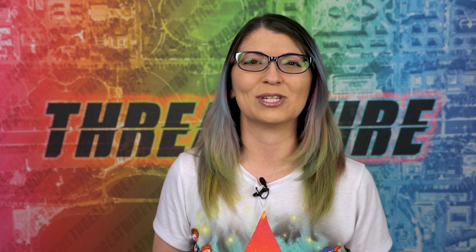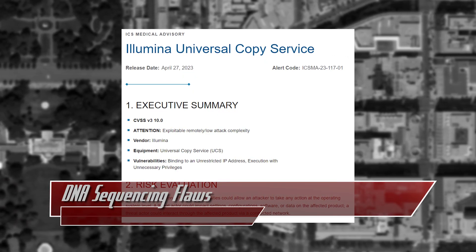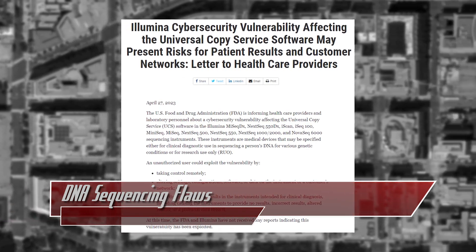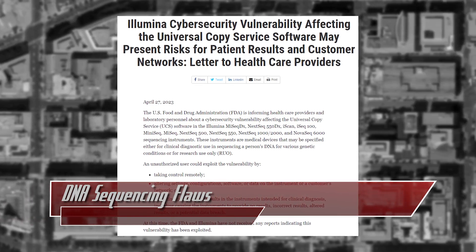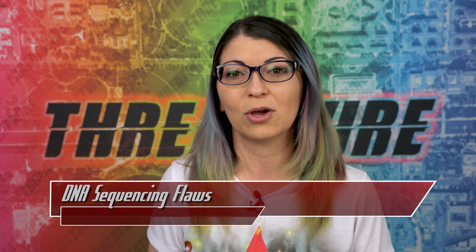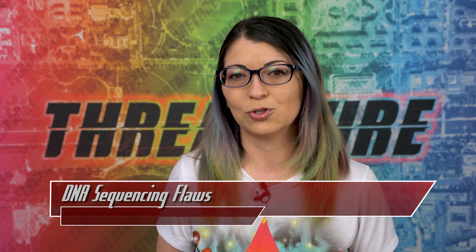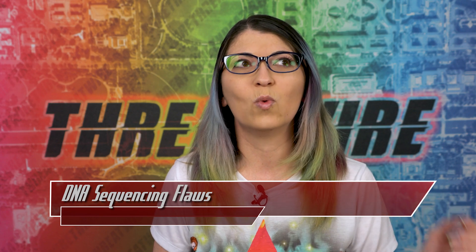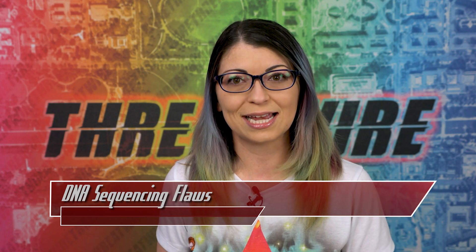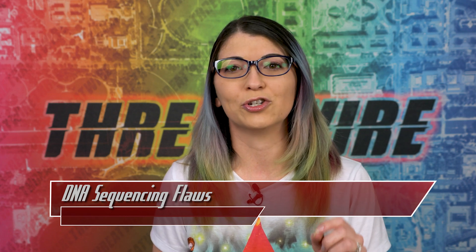Let's jump right into the news this week, all about DNA sequencing. CISA and the FDA posted an advisory about Illumina's Universal Copy Service, a DNA sequencing device used in medical labs all across the world. The UCS has two vulnerabilities that could allow for remote code execution attacks and malicious uploads, along with admin-level controls. Since these devices are used in 140 different countries — including clinical and research settings, biotech and pharmaceuticals — an attack could have major consequences.